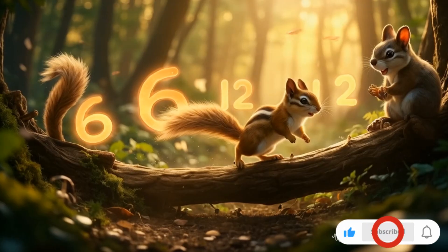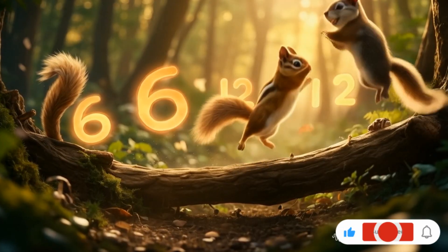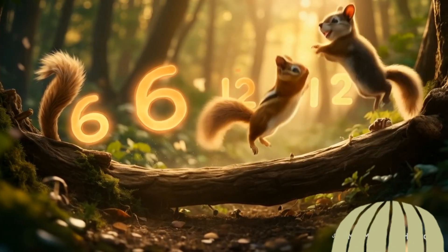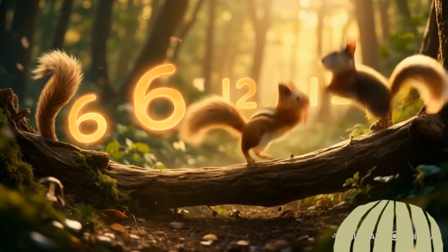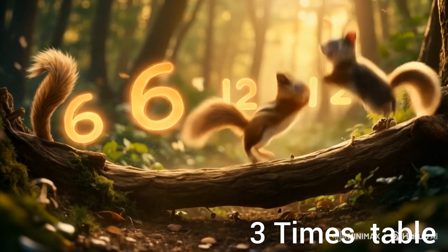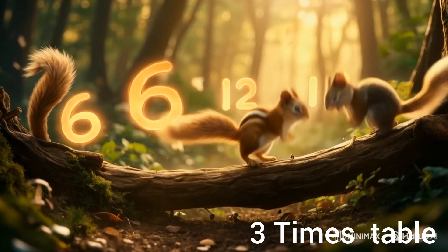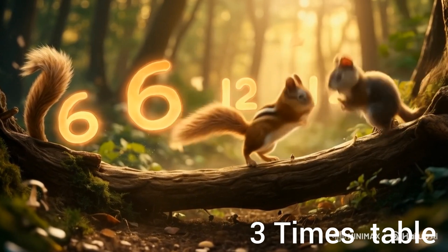Tom challenged Jerry to a fun race across Root Ridge. "Every jump you take lands you three steps forward," said Tom. Jerry counted excitedly: one jump, three steps; two jumps, six steps; three jumps, nine steps; four jumps, twelve steps. "Wait," Jerry said, "this is multiplication!" Tom said, "Yes, four times three equals twelve. And five jumps — five times three equals fifteen steps. You're getting it!"